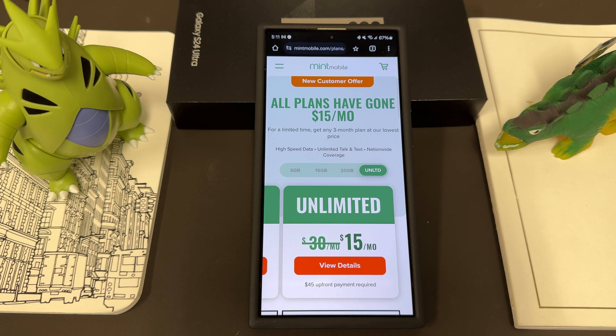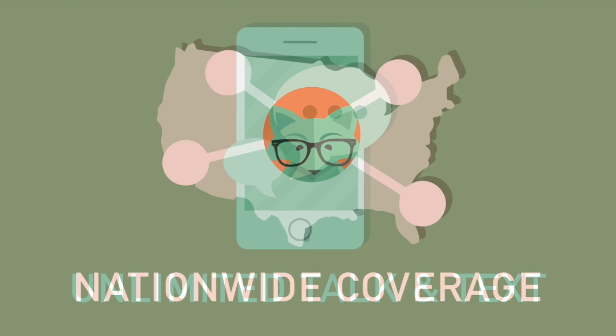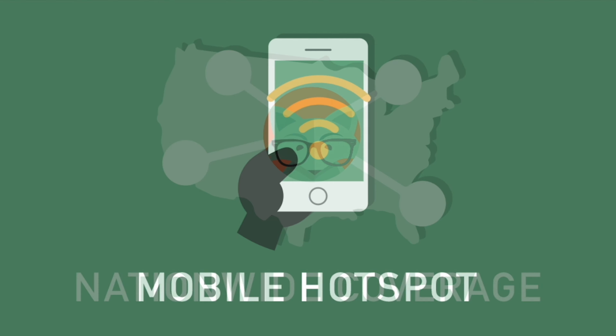Right now during this offer, all of their plans are $15 a month, so you can get that unlimited plan for 50% off the usual cost, which is an amazing deal. All their plans come with unlimited talk and text, nationwide coverage, and mobile hotspot included as well.